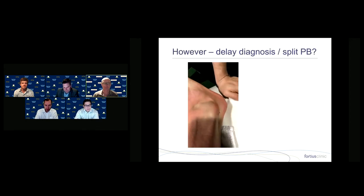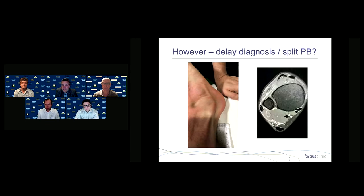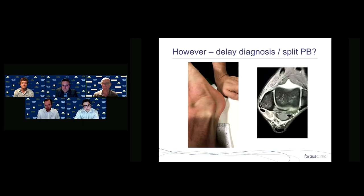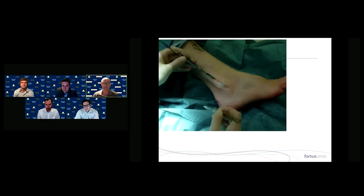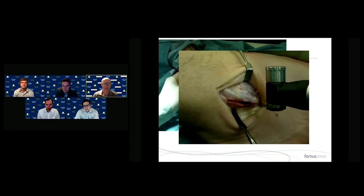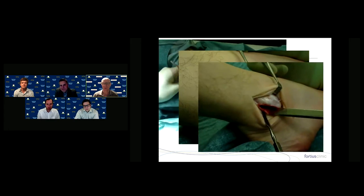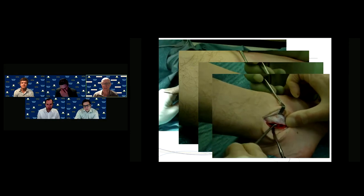I wouldn't do endoscopic groove deepening in someone with delayed diagnosis or a split in the peroneus brevis. When you see dislocation around the corner plus a split in the peroneus brevis on MRI, I'll treat that in a professional footballer with an open repair and groove deepening. I take a saw, do a lift to remove bone from underneath and create a groove, then tamp the small flap back down.